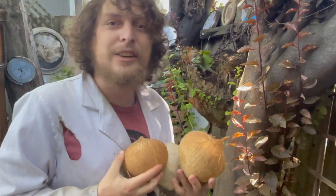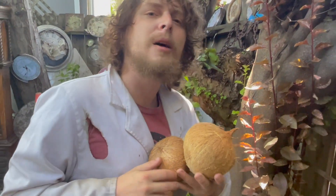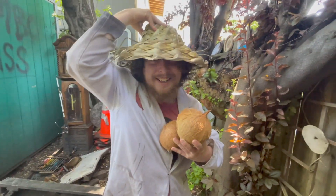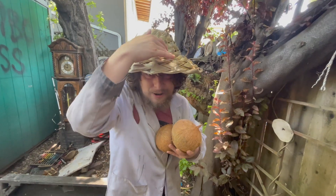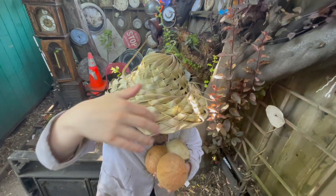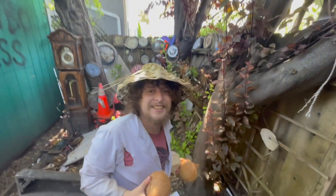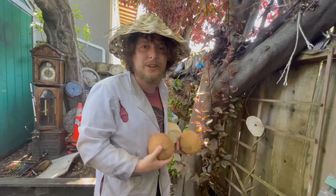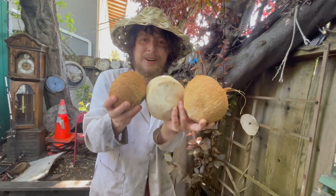I even chatted with some locals who knew a lot more about coconuts than I did, one of which knitted me this hat out of coconut fronds from a coconut tree. And today, let's go on a little snack break journey to learn about some of these coconut things.